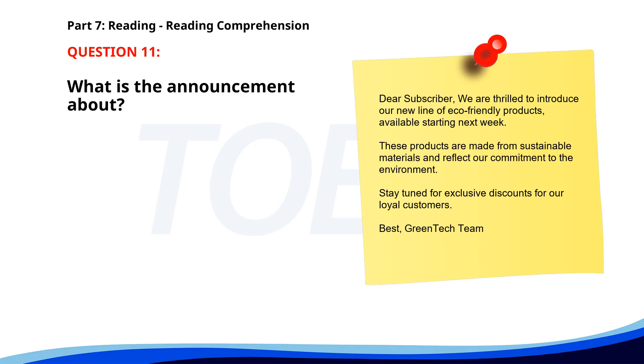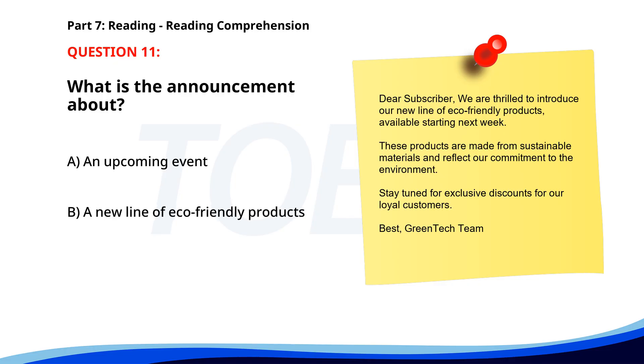Number 11. Dear subscriber, we are thrilled to introduce our new line of eco-friendly products, available starting next week. These products are made from sustainable materials and reflect our commitment to the environment. Stay tuned for exclusive discounts for our loyal customers. Best, Greentech team. What is the announcement about? A. An upcoming event. B. A new line of eco-friendly products. C. A change in company policy. The correct answer is B: A new line of eco-friendly products.